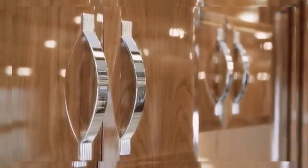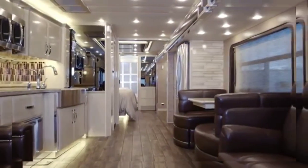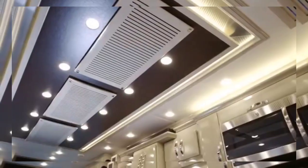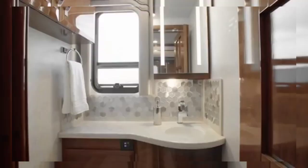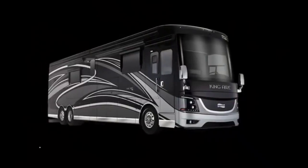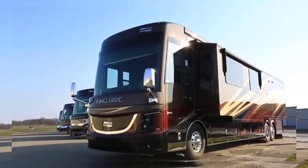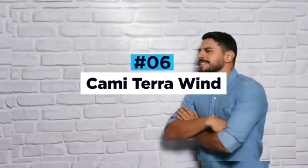Above the counters sits an array of mirror-finish European cabinets housing all sorts of amenities, including a built-in microwave oven. Also in the kitchen is a full quartz dining area with custom-made chairs specially designed for this model. Channel mood lighting draws you through the coach to the rear, where the master bedroom, bathroom, and walk-in wardrobe reside. The starting price for the King Aire is $738,000; however, it's very easy to spec this model up to seven figures.